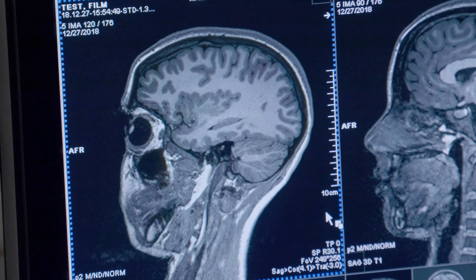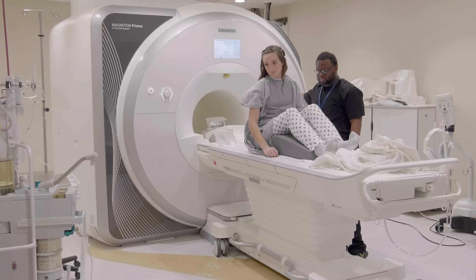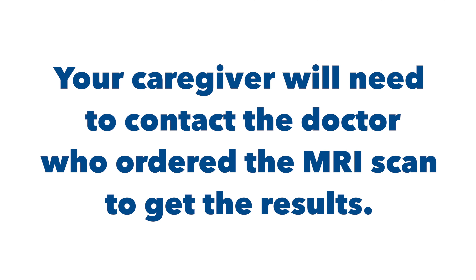Once the pictures are taken and the scan is over, the technologist will tell you that they are coming in to help you off of the table. You should get your results in a few days. Your caregivers will also need to contact the doctor who ordered the MRI scan to get the results. So that's it — be sure to ask your radiology team if you have any questions.